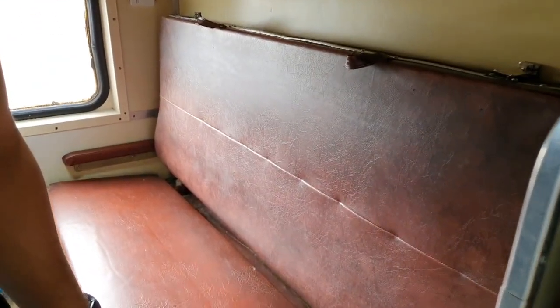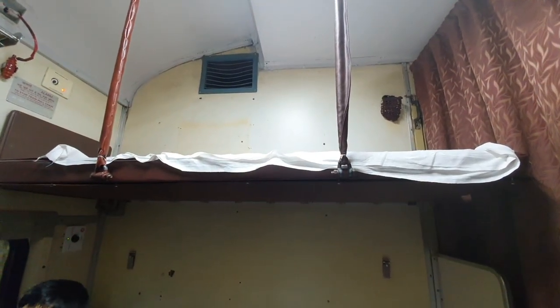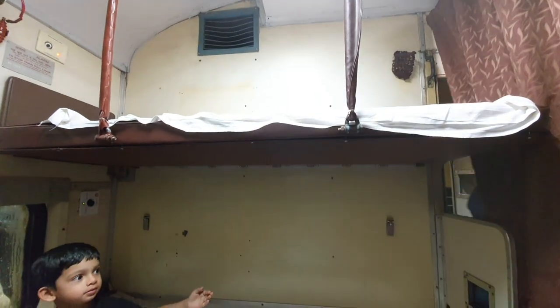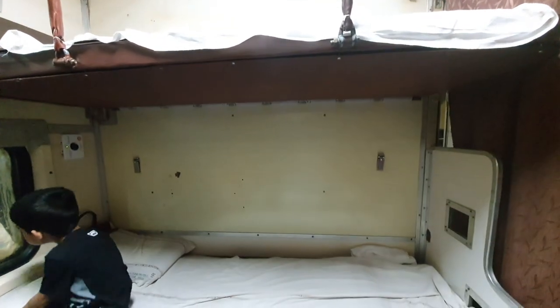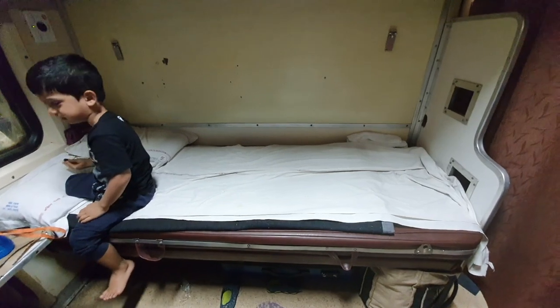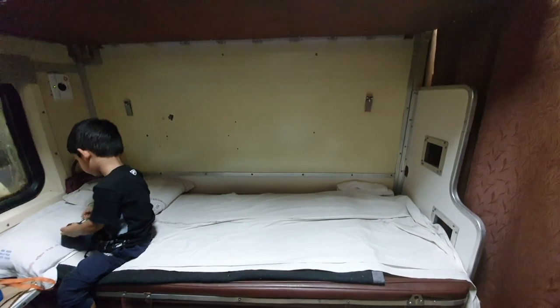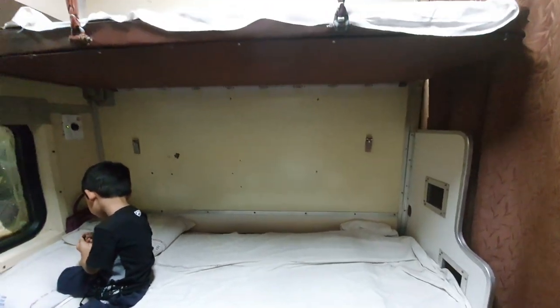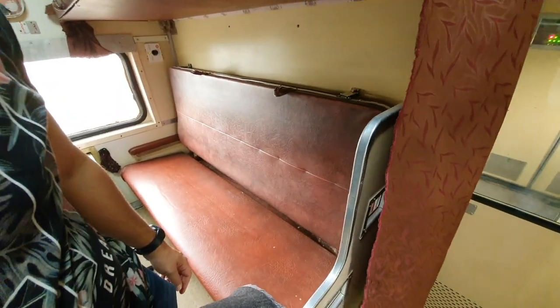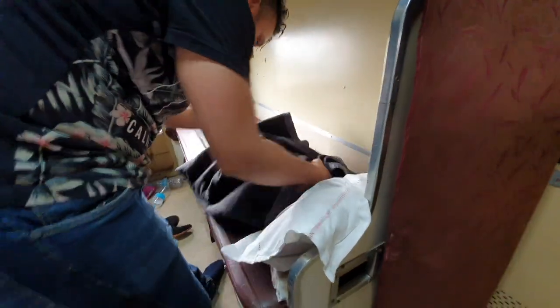Let's take a look at the seats in the second AC compartment. The berths are really spacious. In third AC there are three berths — lower, middle, and upper — but in second AC there are only two: the lower berth and the upper berth. The upper berth is not as high as in sleeper class; it sits between where the lower and upper berths would be in sleeper. The bed is quite spacious and broad compared to third AC and sleeper class.